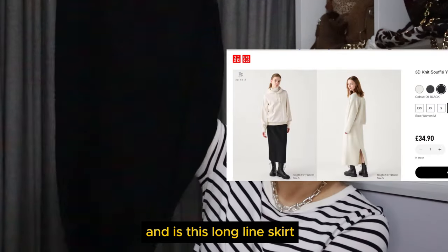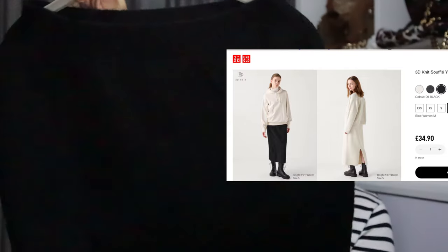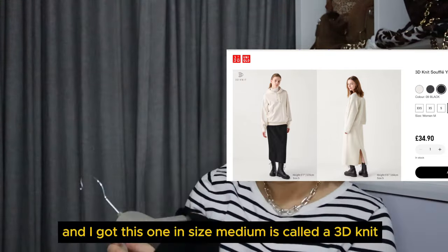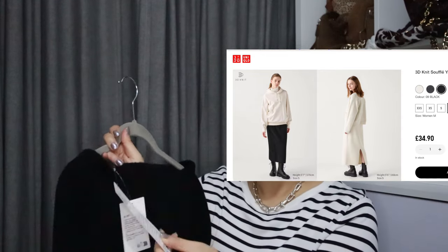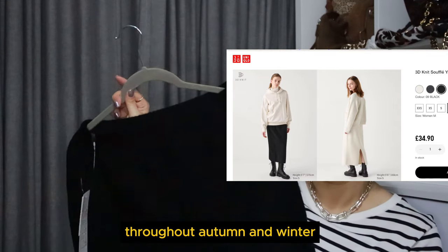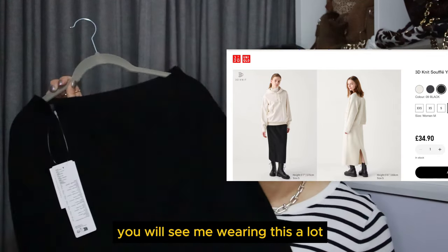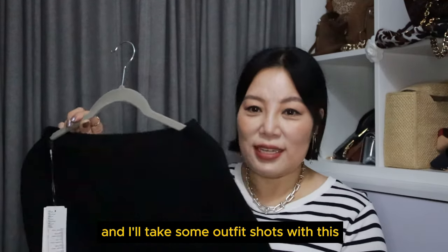The next one is also from Uniqlo — this long-line pencil skirt. It's knit material with a slit at the back. I got this one in size medium. It's called a 3D knit. This would keep me warm throughout autumn and winter, so for the next six months you'll see me wearing this a lot. I'll take some outfit shots with these.